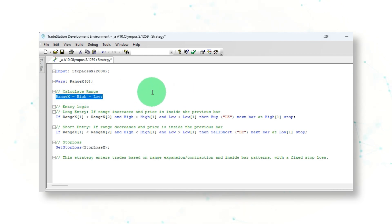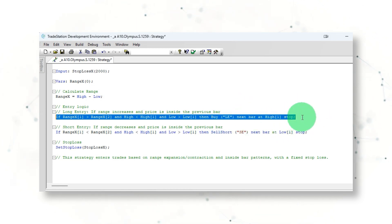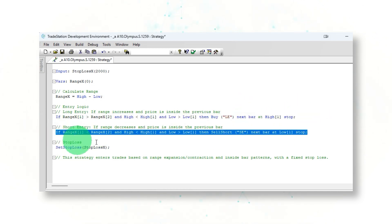The system code starts by defining a $2,000 per contract stop loss and a RangeX variable that calculates each bar's trading range using high minus low. For the long entry, the strategy buys when we have an inside bar — current bar contained within the previous bar's range — but only after range expansion occurred, looking for expansion then consolidation then buying the upside breakout. For the short entry, the system sells when we have an inside bar but only after range contraction, looking for contraction then consolidation then selling the downside breakdown.